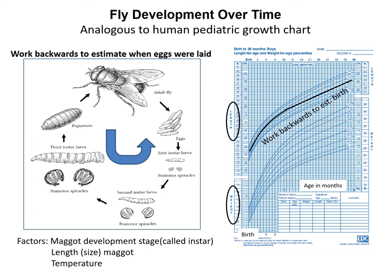So when you come across fly evidence, you're going to find some stage of the fly, and the idea is to work backwards to estimate when those eggs were laid. This is somewhat analogous to a human pediatric growth chart shown on the right, where if you looked at the length or weight of the child based on development curves, you can work backwards to a pretty good estimate of the time of birth. And we're doing something similar for the flies.